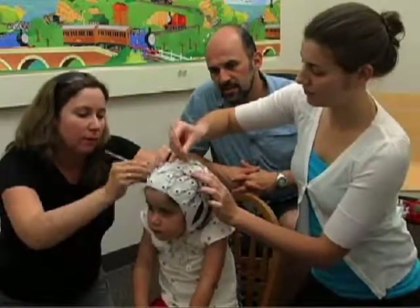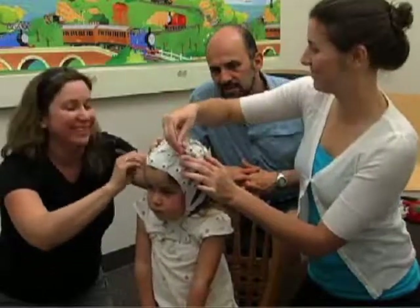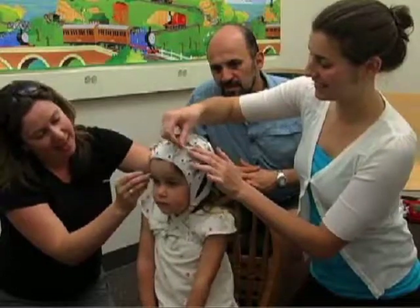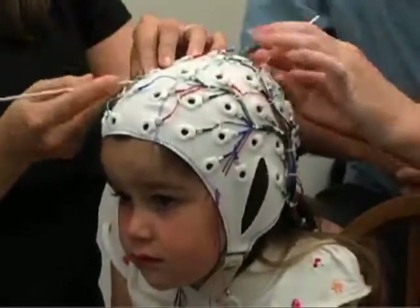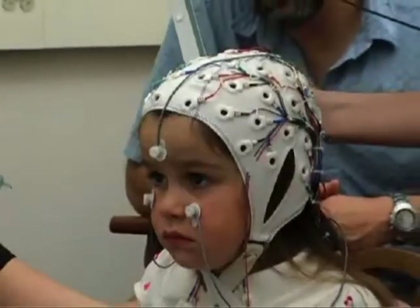We want to assure you that there is no danger or pain at all involved with recording electrical activity from the brain using this method. All we're doing is measuring the very subtle electrical current coming from your child's scalp that is always present. No electricity will be going to your child.